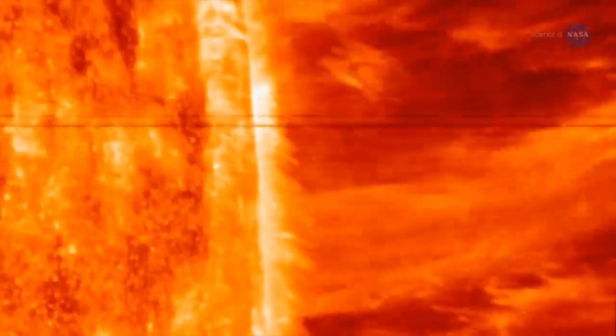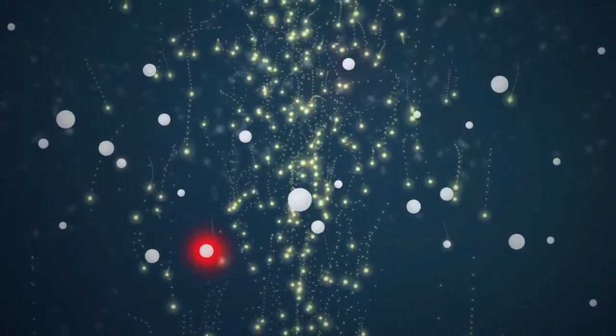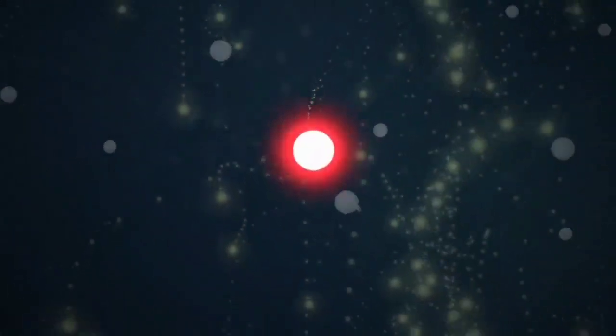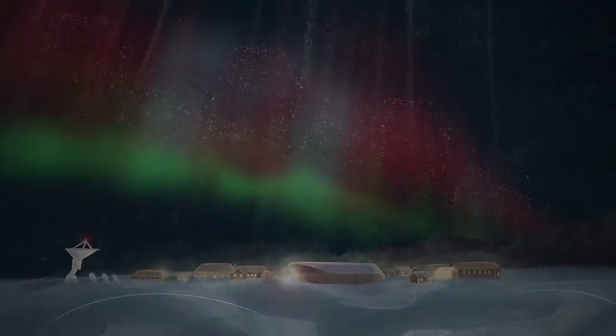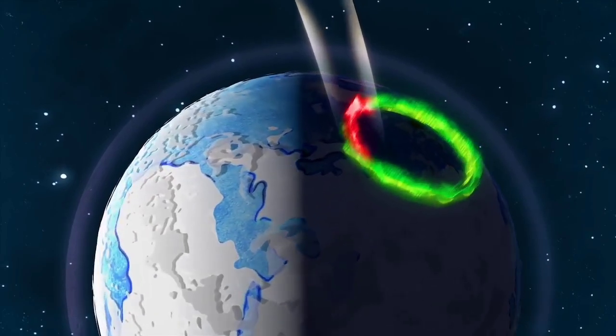When energy is released from the sun in the form of solar flares, all of that energy in the form of radiation rides down the magnetic field lines of the Earth and is transferred and dumped into Earth's atmosphere. Due to this, electrons cascade into Earth's atmosphere, accelerate, and collide with oxygen particles, giving them energy to release light — and sometimes enough energy to escape. Collectively, this forms the cusp aurora and streams of escaping oxygen.